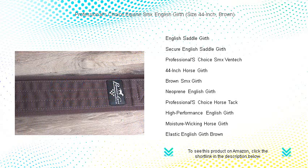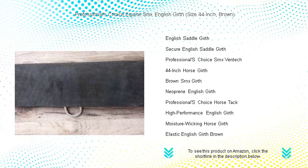Whether you're jumping, dressage riding, or on a casual trail, the Professional's Choice Equine SMX English Girth guarantees to enhance your riding experience. Elevate your gear today and feel the Professional's Choice difference.